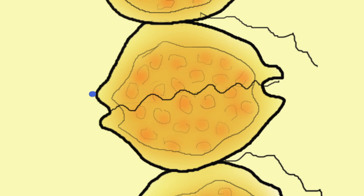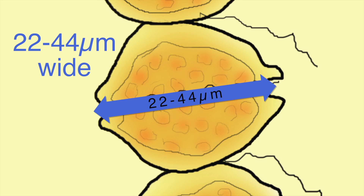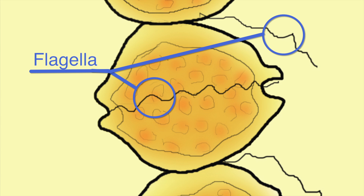An indentation or groove called a cingulum can be seen around the cell when the cell is situated at the correct angle. Cells are about 22 to 44 micrometers wide and 24 to 34 micrometers long. Flagella are present but they are difficult to see under the light microscope.